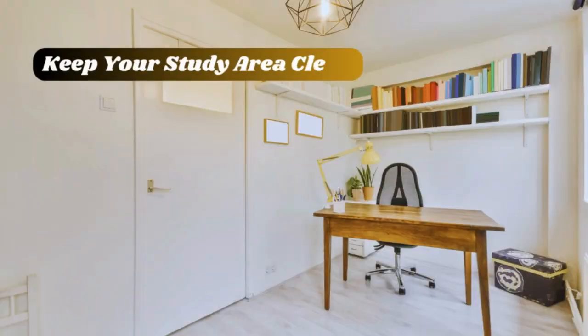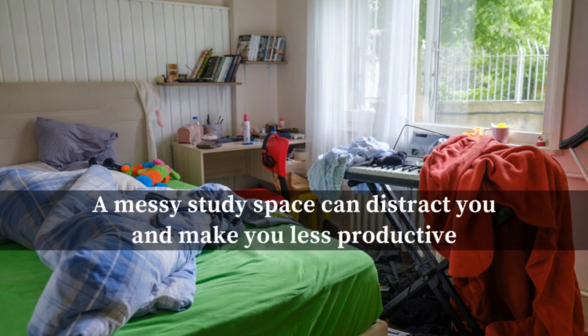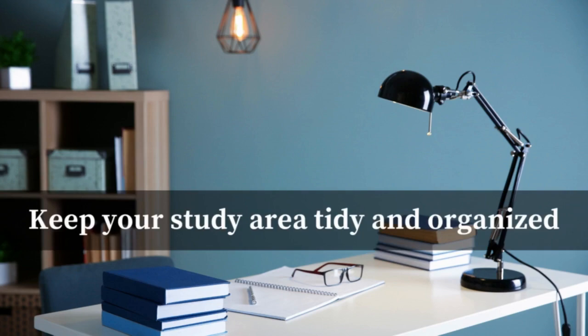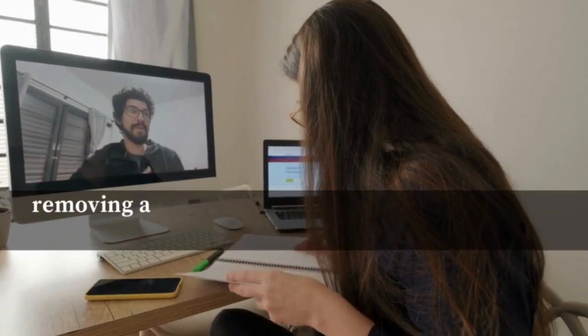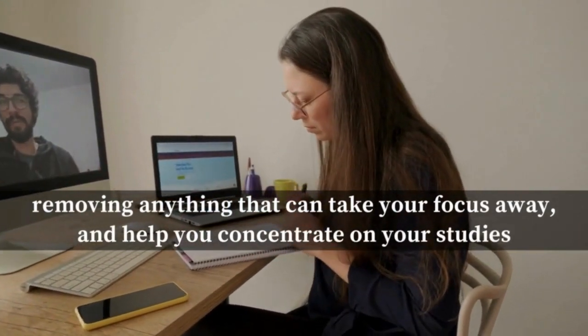Number nine: keep your study area clean. A messy study space can distract you and make you less productive. Keep your study area tidy and organized, removing anything that can take your focus away. Having everything you need ready will save time and help you concentrate on your studies.